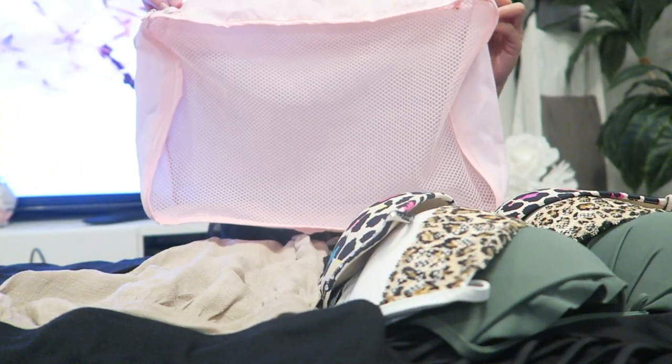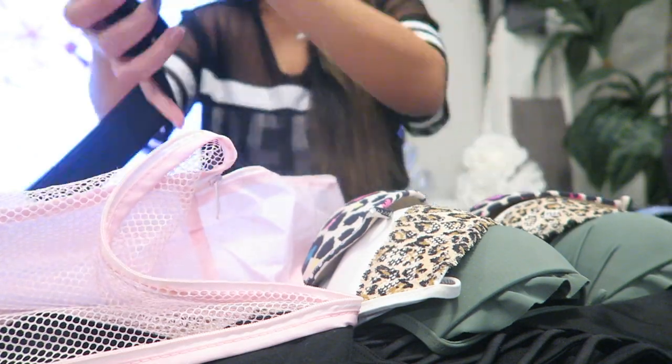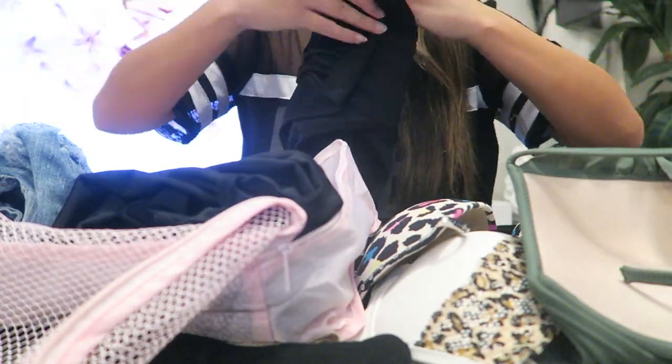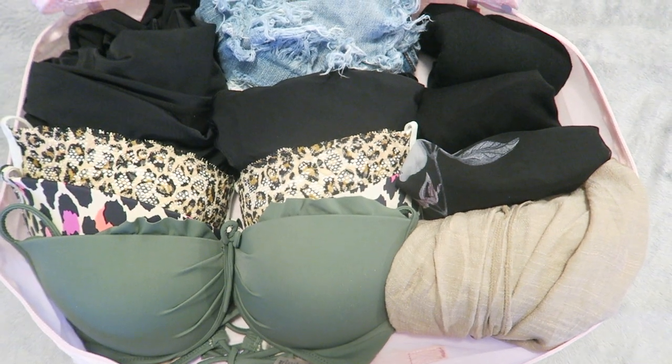I love using packing cubes because they allow me to sustain organization throughout my entire trip and they're easy to toss into the drawers instead of unpacking every single piece of clothing. As far as folding, I find the rolling method is the most effective as it makes the items extremely compact and allows you to see each clothing item at a glance.